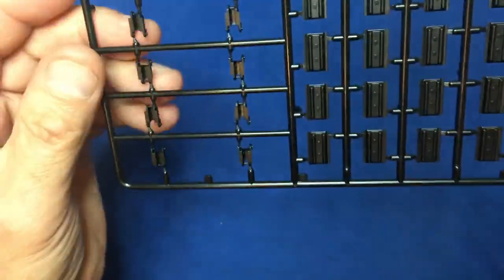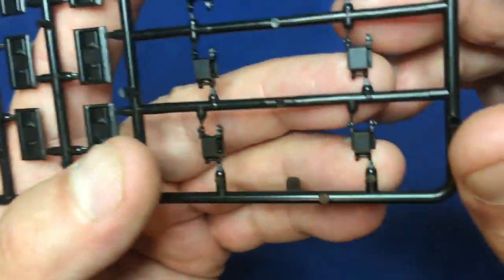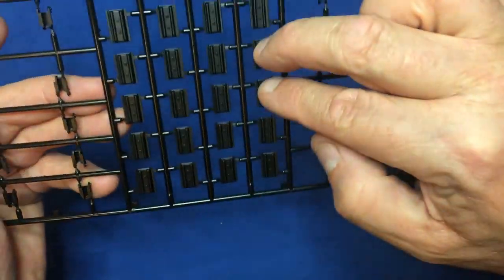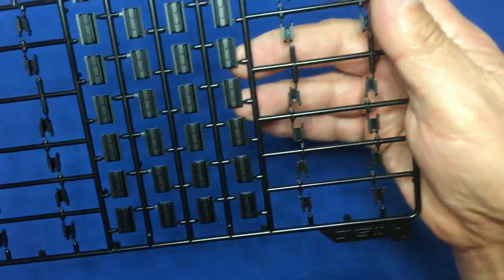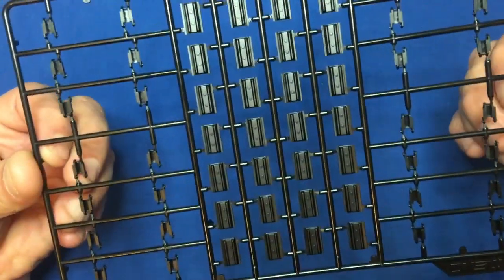Then we've got the tracks — the beloved tracks. Just one of four of these sprues. We've got the actual track pattern pieces themselves, and then the link parts — they've simplified it compared to the Mark 4, it's just one part per link. Counting up: there are 28 links per sprue, times four sprues is 112, so it must be 96 links in total — 48 aside. All in all a lovely kit — this is the Meng A7V Krupp tank.